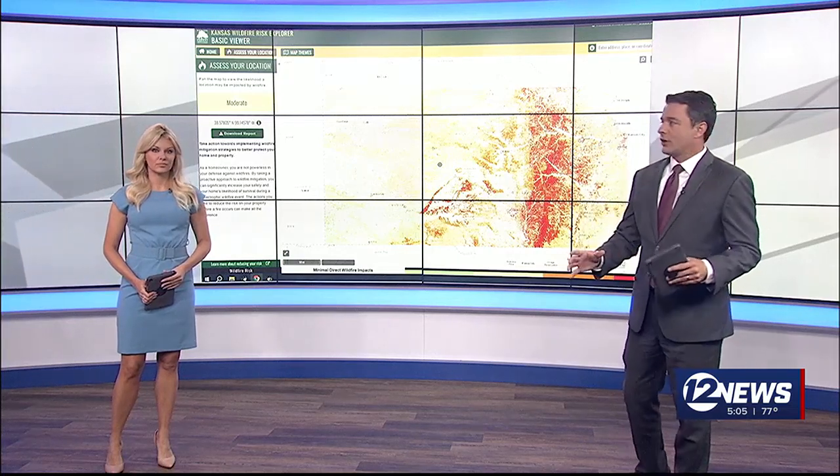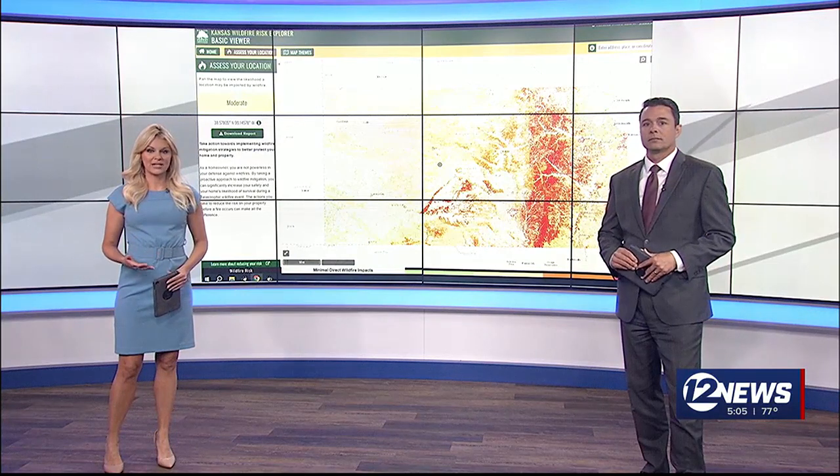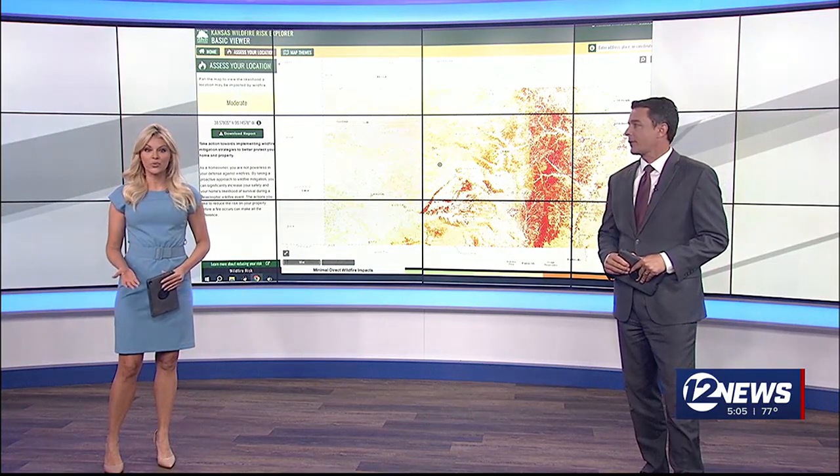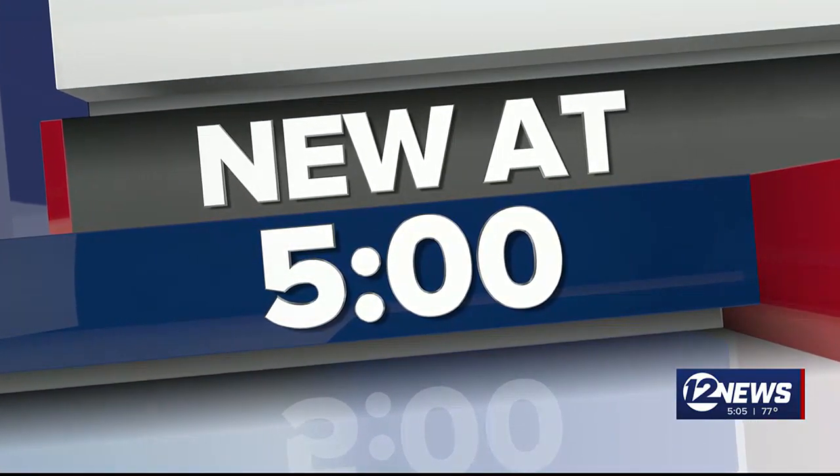Drought conditions continue to impact a large portion of the state, and with the dry weather always comes the threat of wildfires. The Kansas Forest Service is keeping you prepared with a new tool — a wildfire risk map. 512 News reporter Joe Baker explains how it will be used by those who battle the fires.